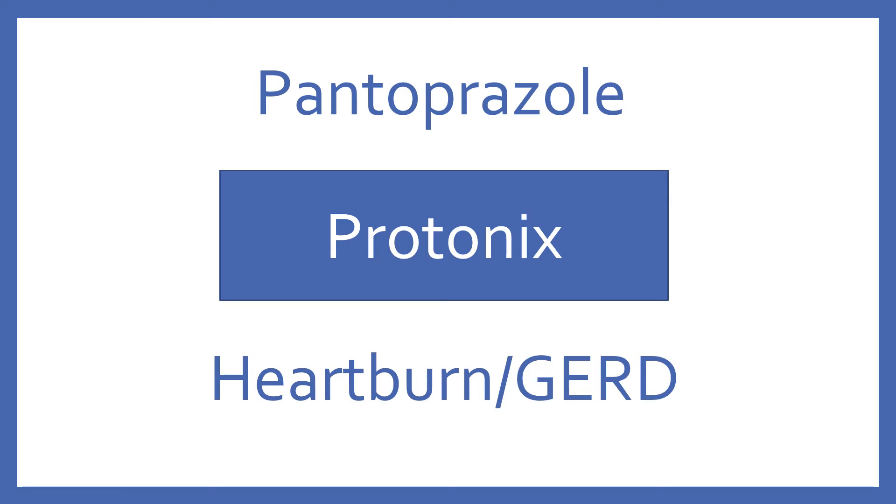Pantoprazole. Brand name: Protonix. Pantoprazole is a proton pump inhibitor for heartburn and GERD.